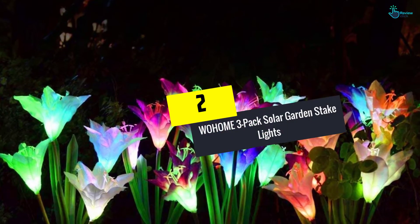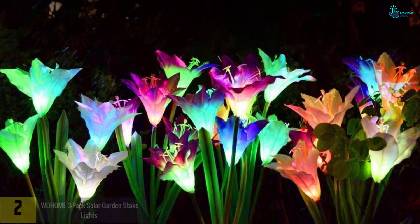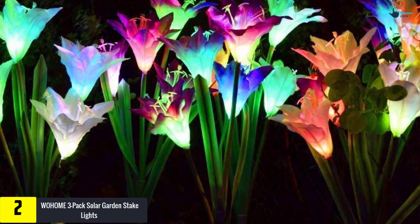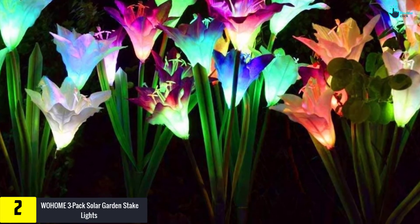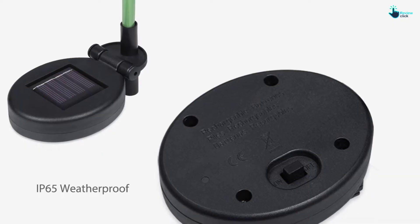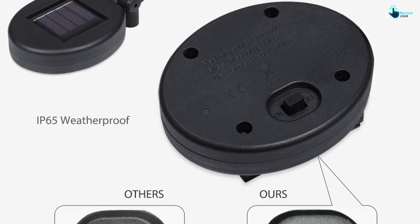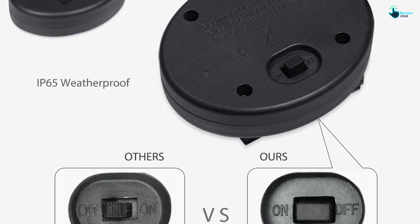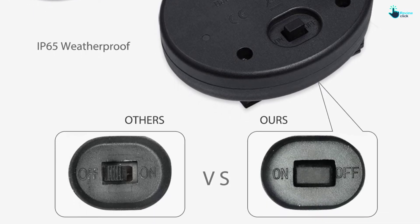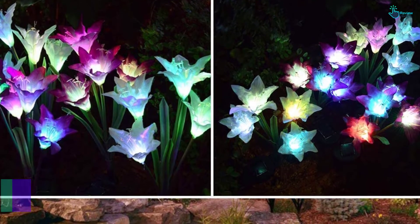At number 2, we have the Woe Home 3-pack Solar Garden Stake Lights. If you want to spice up your garden with some artificial lily flower garden lights, this is the one for you. The 3-pack high-grade waterproof yard lights change between 7 colors to decorate your parties, patio, driveway, and your entire home at large. Red, green, and blue are just some of the 7 colors. Think about adding this one to your flower bed, walkway, garden, and other beautiful places that you need to be illuminated.